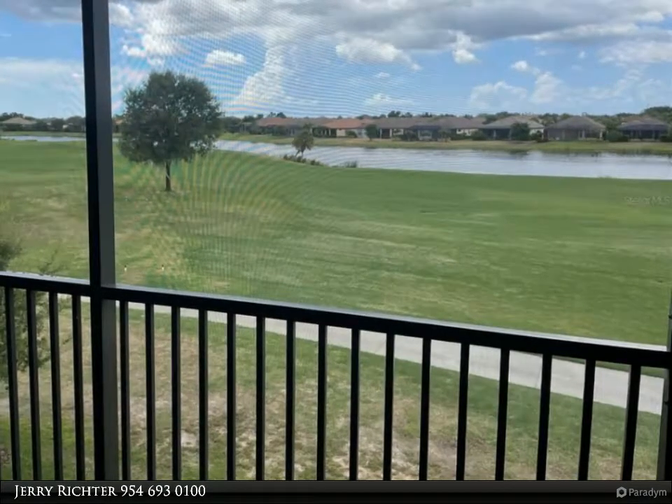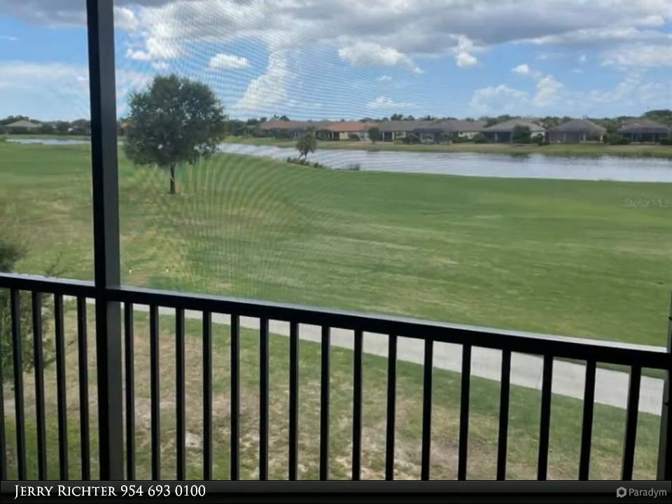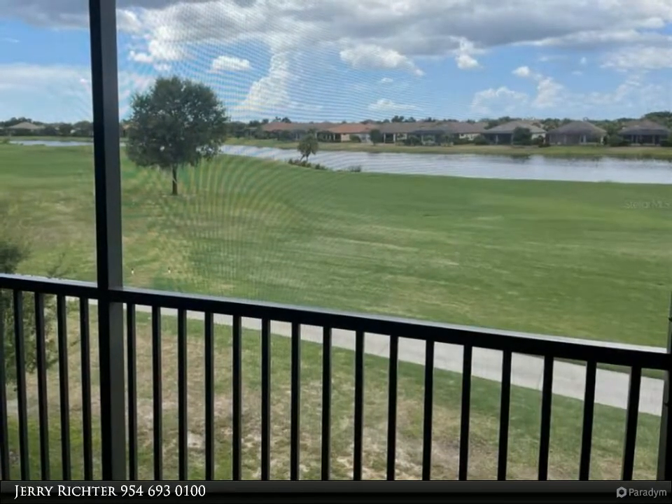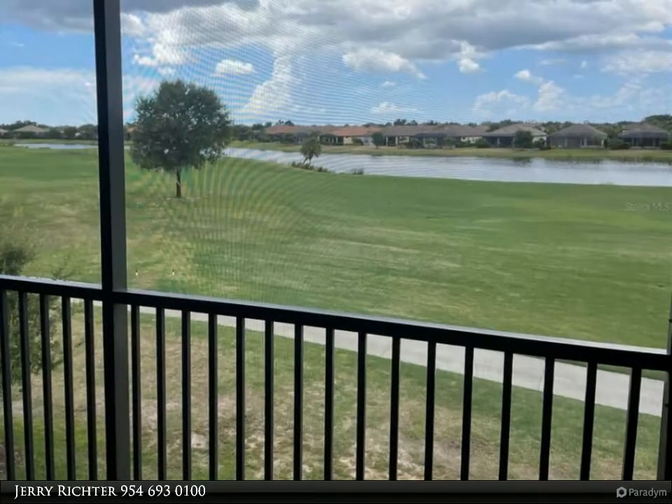Bocce ball courts, Bahama bar, a 24-hour fitness center, culinary center, and spa. This wonderful vacation spot is located in the beautiful Esplanade Golf and Country Club at Lakewood Ranch, FL.